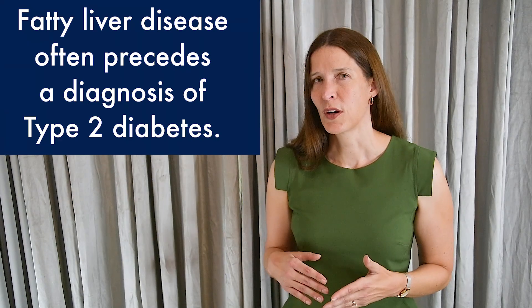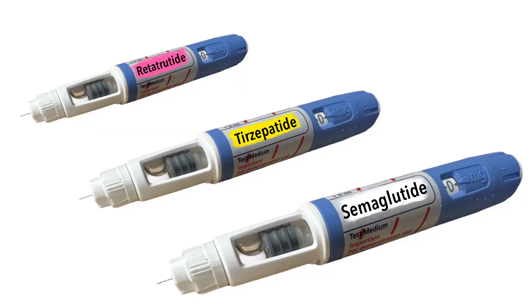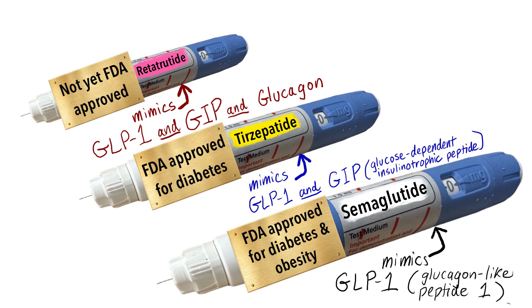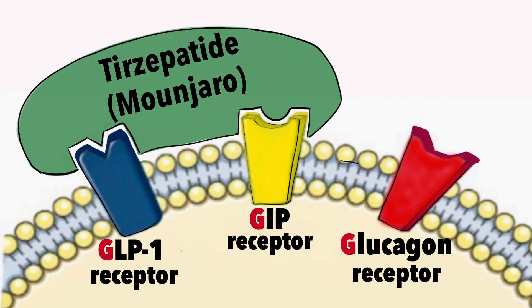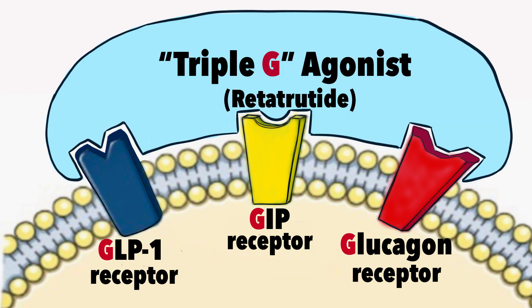Most patients with type 2 diabetes also have fatty liver disease. The difference with retatrutide is that it uses GLP-1 and GIP to trigger insulin release and lower blood glucose levels, while also activating glucagon to get rid of liver fat and increase your energy expenditure. This is the evolution of medications targeting the incretin-glucagon system to treat diabetes, obesity, and fatty liver — starting with GLP-1 agonists such as semaglutide, progressing to GLP-1/GIP agonists such as tirzepatide, and finally arriving at the triple G agonist retatrutide, which targets GLP-1, GIP, and glucagon to treat obesity, diabetes, and fatty liver.